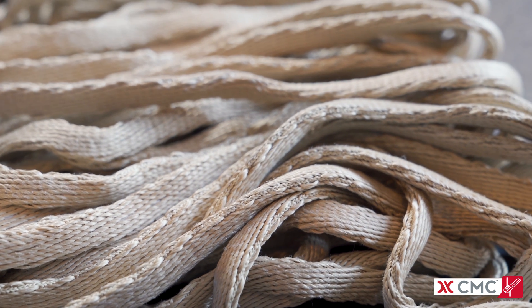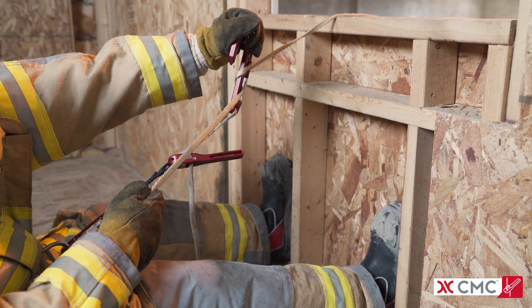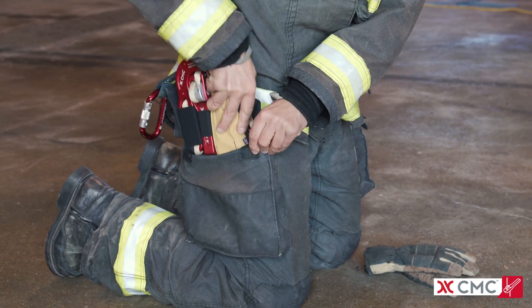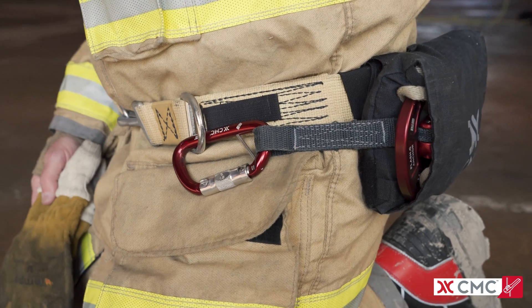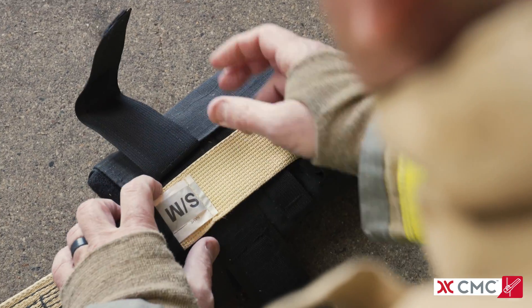The Lever Escape System is certified for use with proprietary CMC fire escape web, made of 100% Tecnora fiber for strength, abrasion and heat resistance, and low-profile packability. The bag allows right or left-hand deployment and attaches securely to a belt or harness.